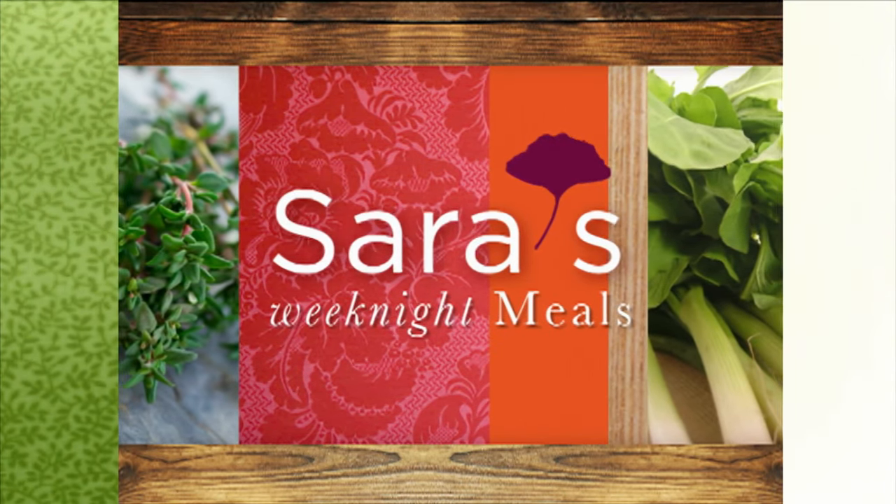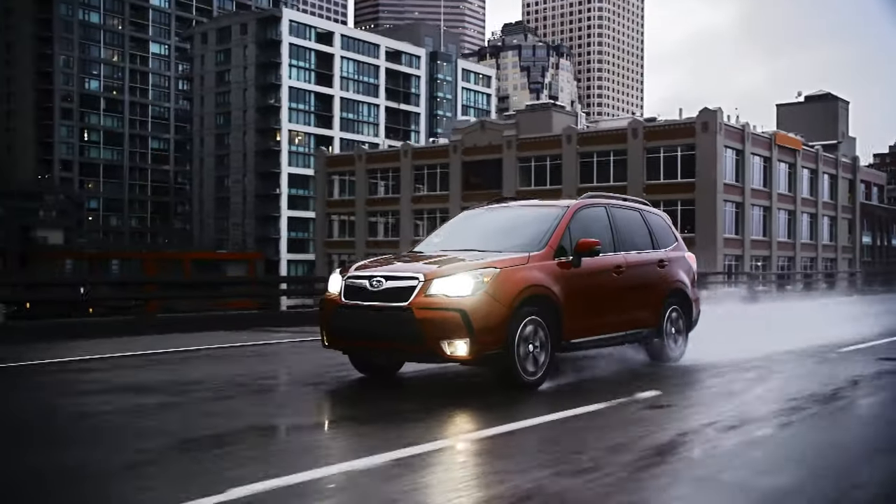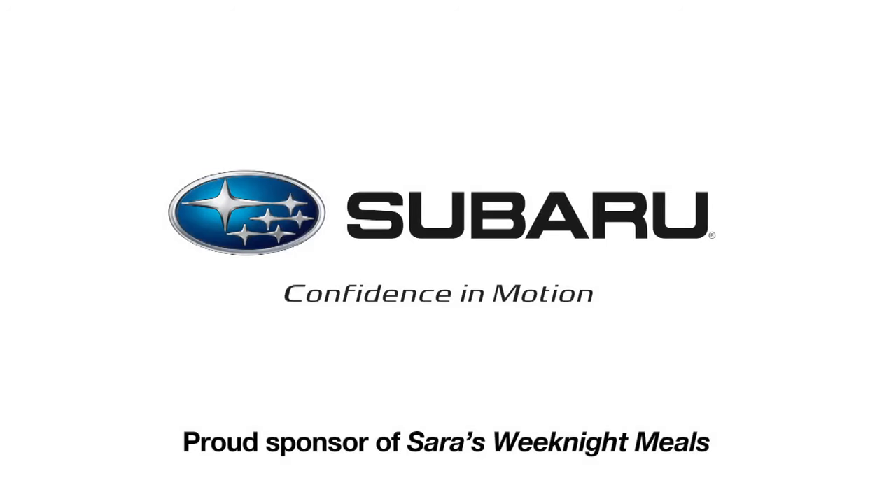Funding provided by Subaru, which builds vehicles like the versatile Subaru Forester with symmetrical all-wheel drive and plenty of cargo room — a recipe made for whatever the day brings. Subaru, a proud sponsor of Sarah's Weeknight Meals.